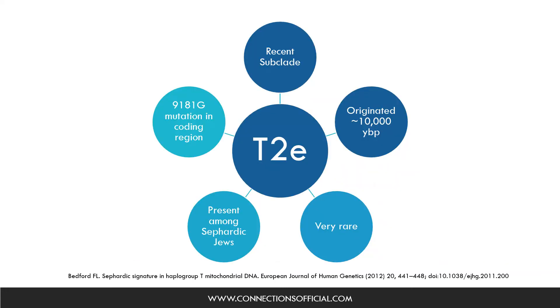To delve a little further into T2 and its subclade T2e, T2e is one of the most recent subclades, and it originated about 10,000 years ago during the pre-pottery Neolithic period. Also, T2e is very rare, and it has been identified among Sephardic Jews of Turkey and Bulgaria, and among conversos from the New World — the descendants of the Sephardic Jews that escaped from Spain and Portugal to Mexico and other Latin American countries during the Inquisition. Lastly, T2e is defined by a 9181G mutation in the coding region of the mitochondrial DNA.